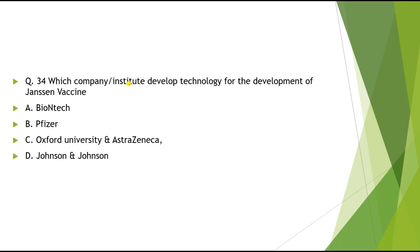Question 34: Which company or institute developed the technology for Janssen vaccine? Options: A) BioNTech, B) Pfizer, C) Oxford University and AstraZeneca, D) Johnson & Johnson. The correct answer is Johnson & Johnson.